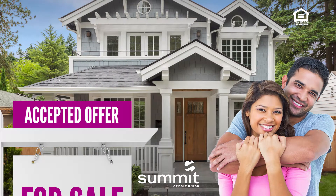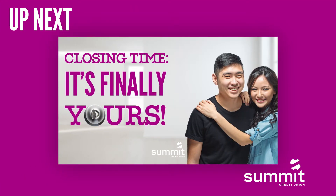You're in the process of buying. Up next: closing time — it's finally yours.